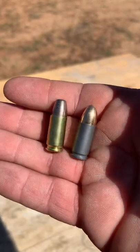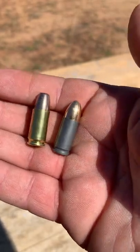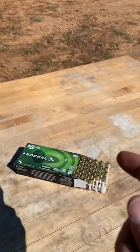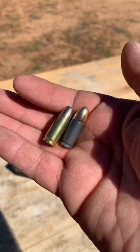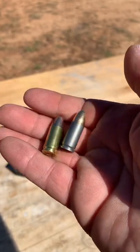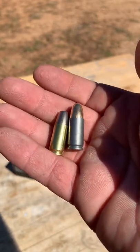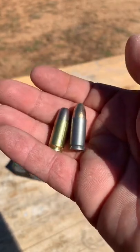Down at the range today with some frangible ammunition sent over to the channel by American Pawn and Gun located in Monroe, North Carolina. It's actually made by Federal and it disintegrates on impact with steel, making it perfect for shooting steel close up. We're going to be shooting it at a paver stone with some sheet metal behind it and comparing it with a traditional nine millimeter to see the difference.